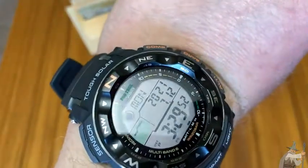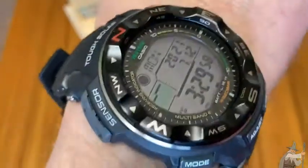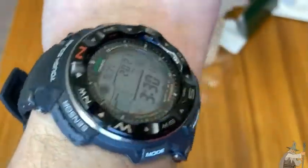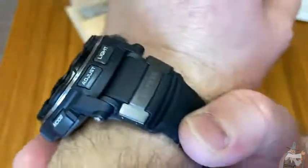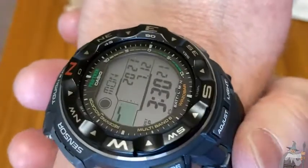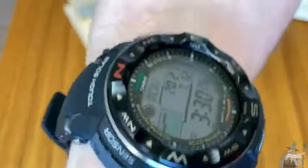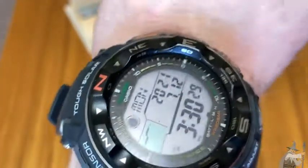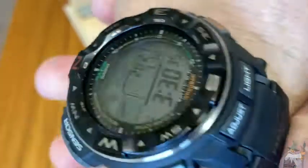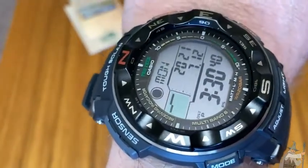Tough solar. So this one is again 200 meters of water resistance, which is really nice. If you get it wet, no big deal. Water resistance is not the same as waterproof, but I'm assuming this thing is going to be fine if it rains. It's got atomic timekeeping, a triple sensor — altimeter, barometer, thermometer, and compass. It's got solar power, which is awesome. It's got a multi-alarm, a stopwatch giving you one one-hundredth of a second, world time for traveling, and water resistance to 200 meters.